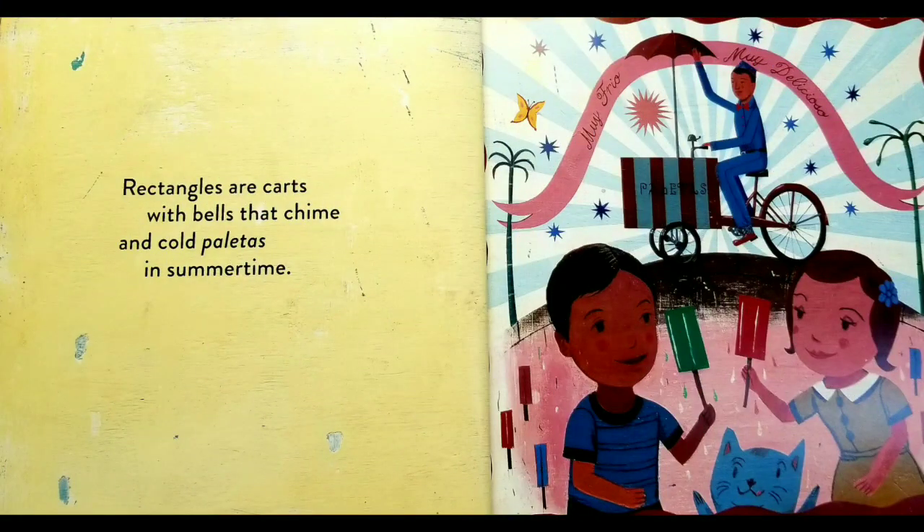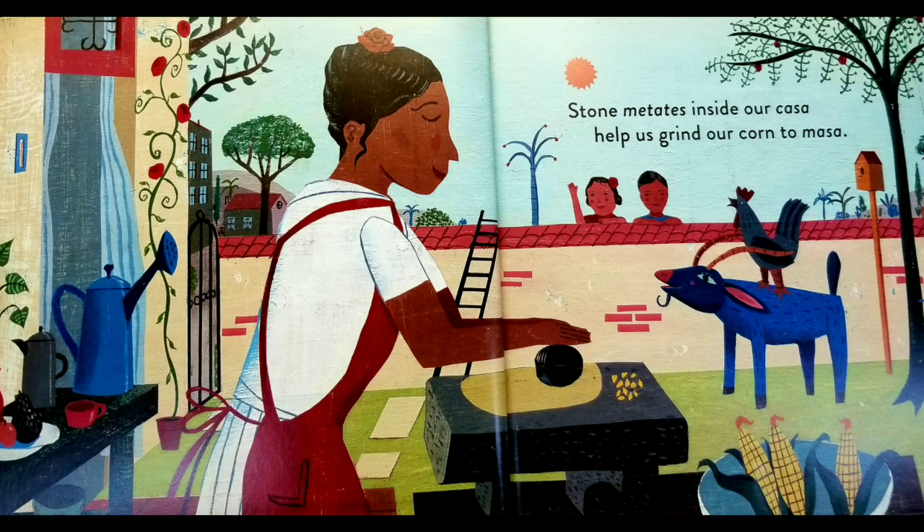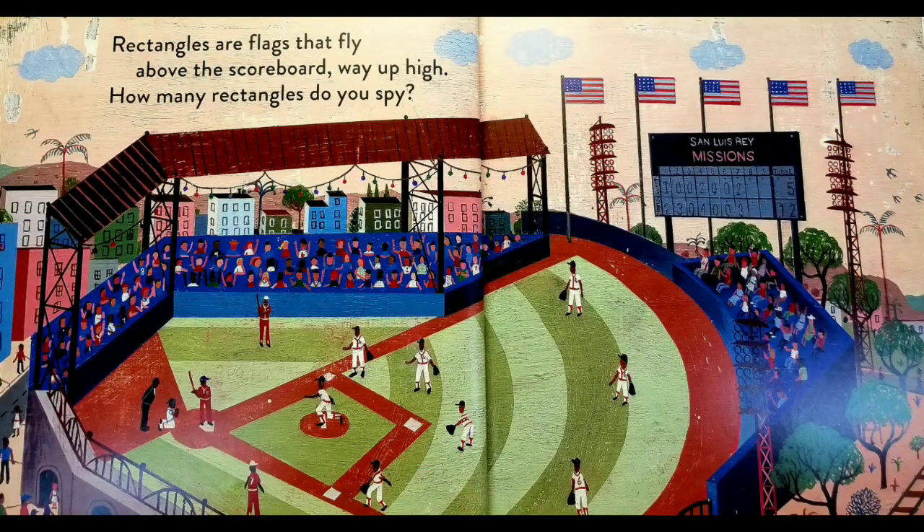Rectangles are carts with bells that chime and cold paletas in summer time. Stone matates inside our casa helps us grind our corn to masa. Rectangles are flags that fly above the scoreboard way up high. How many rectangles do you spot?